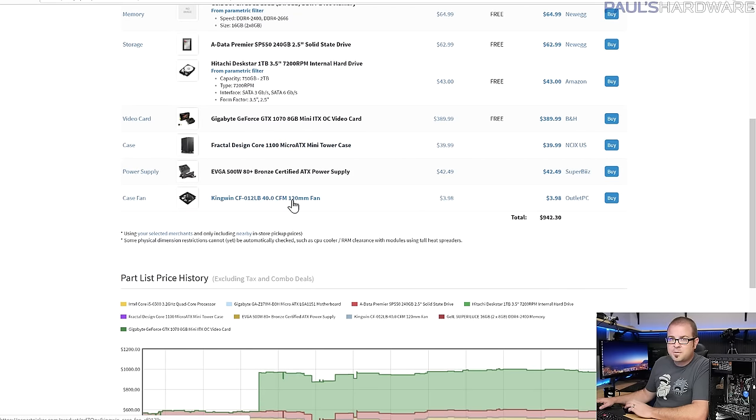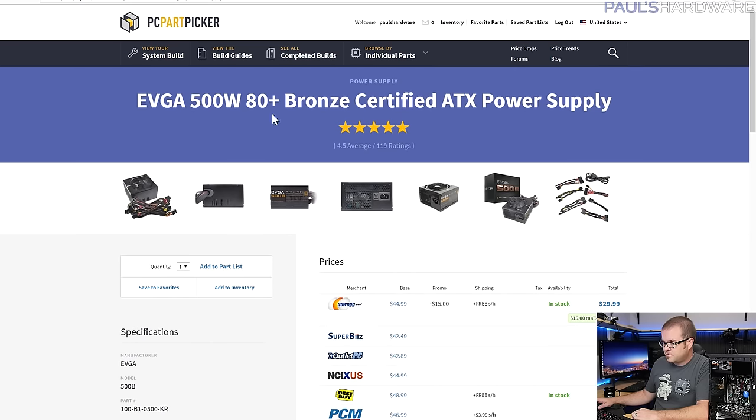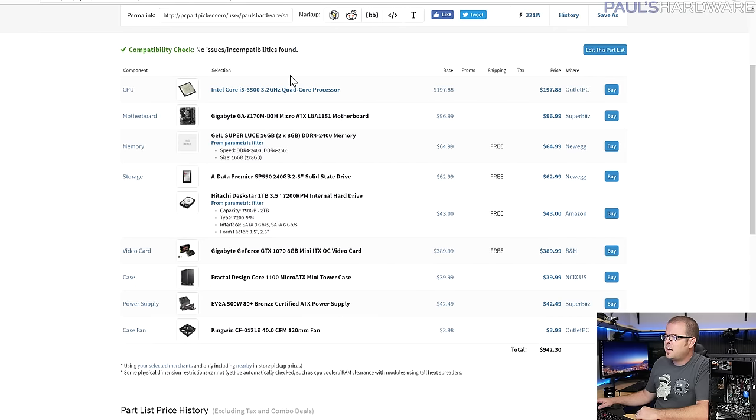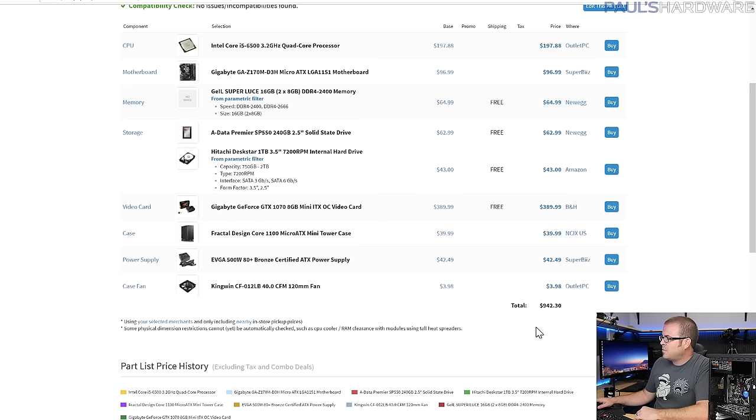Everything else stayed mostly the same: the Fractal Design Core 1100 case, one extra 120mm fan added for better airflow with the upgraded hardware, and the power supply bumped up 50 watts to 500W for the GTX 1070. There's also a mail-in rebate making the GPU and PSU combo about $30 back. If you're upgrading from the base build, keep in mind you'll need to sell or give away your old CPU and GPU to recoup some cost.